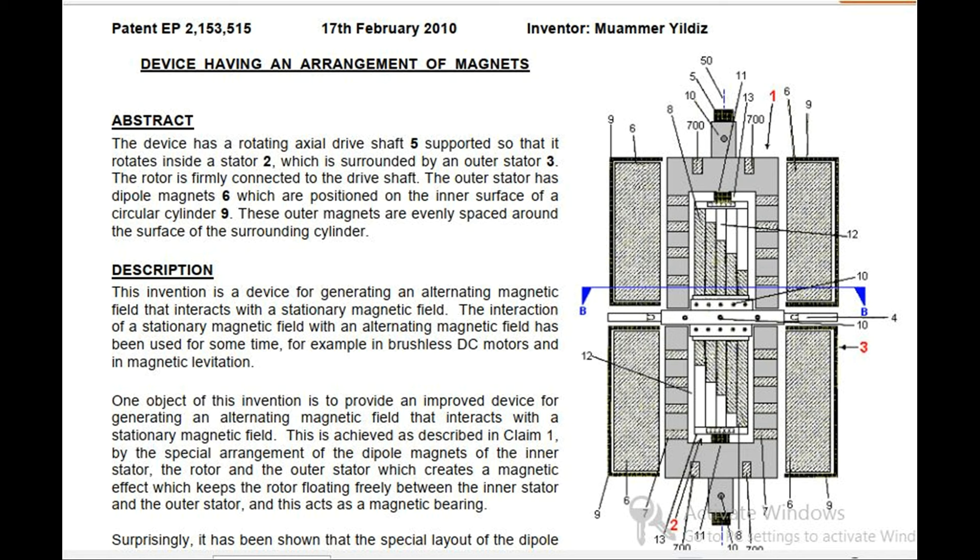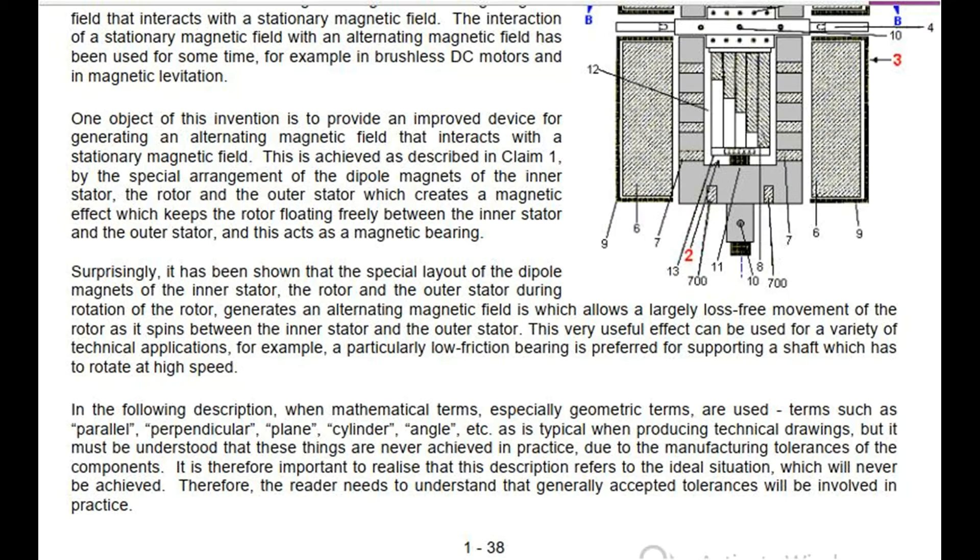Surprisingly, it has been shown that the special layout of the outer stator, the rotor and the outer stator during rotation of the rotor generates an alternating magnetic field which allows a largely loss-free movement of the rotor as it spins between the inner stator and the outer stator. This very useful effect can be used for a variety of technical applications; for example, a particularly low friction bearing is preferred for supporting a shaft which has to rotate at high speed.